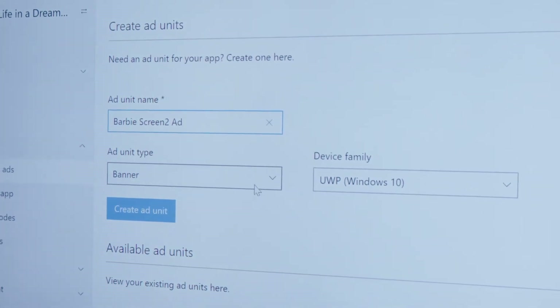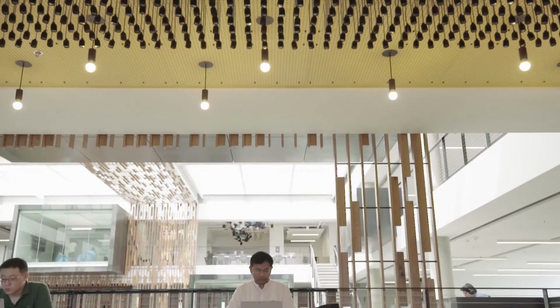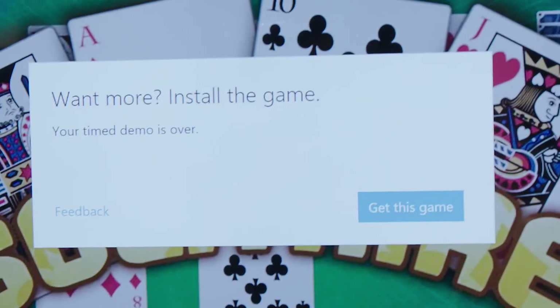We've introduced interstitial ads as a full screen ad format, with a lot of engagement on those ads. We're soon going to even allow developers to run video-based ads. And we've announced a new type of ad called playable ads, where a user can actually play with the ad for about two or three minutes and then decide to install the app. We've seen very high engagement rates on this ad.